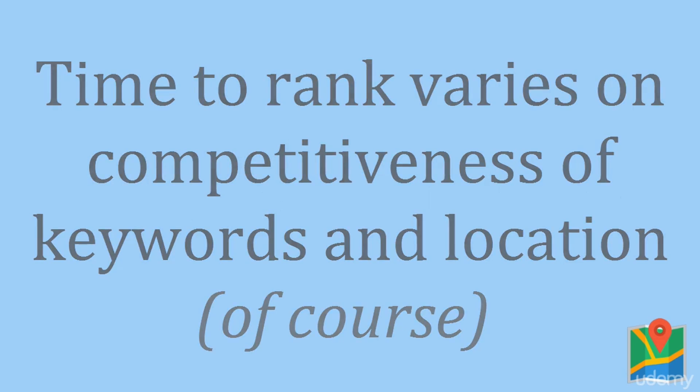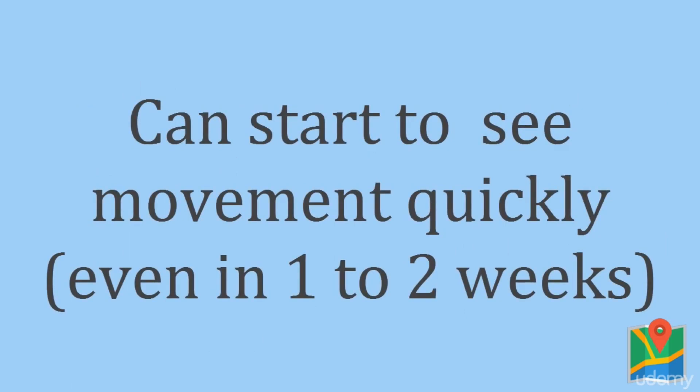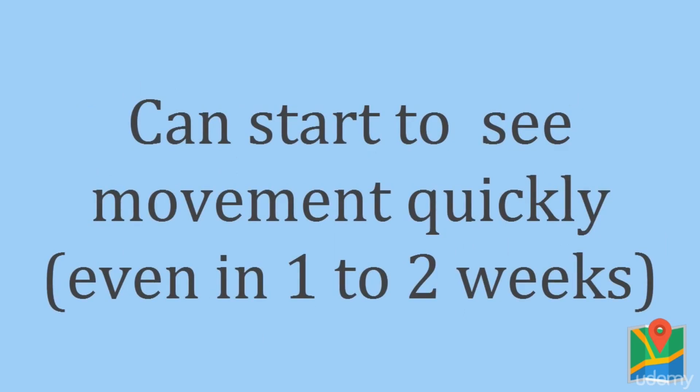But you can often get ranked in as little as one to two weeks somewhere in the Google Local Pack. Of course, we want to go for the top position so you can really benefit from the traffic and the leads that that can bring you.